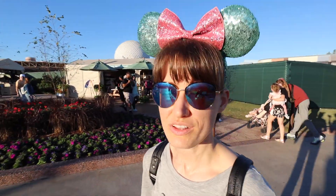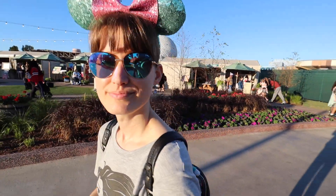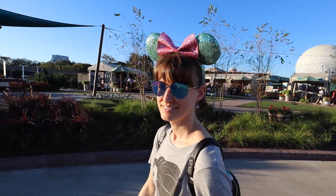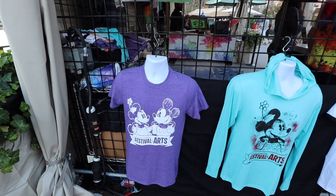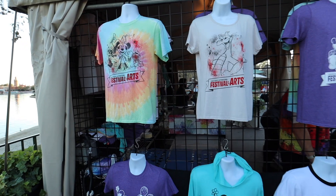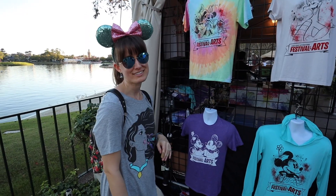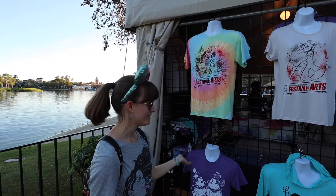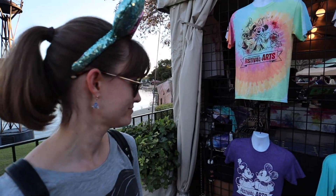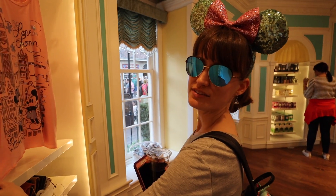Stacy, guess what time it is? Golden hour — it's coming into that golden hour. Best time for pictures. Get those God rays coming on you. Here's some more of the festival merchandise. Which one does Stacy like the best? I'm going to go with this one — the Minnie hoodie. It's actually a tie between the tie-dye, because I like tie-dye, and Mickey and Minnie because it's always cuter when they're together.